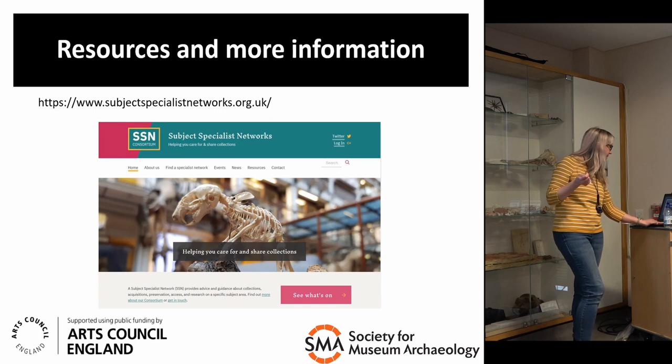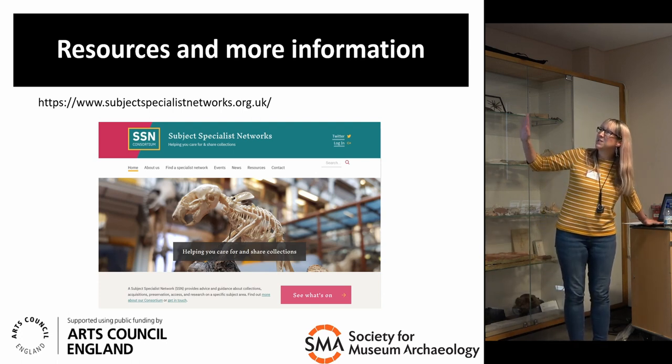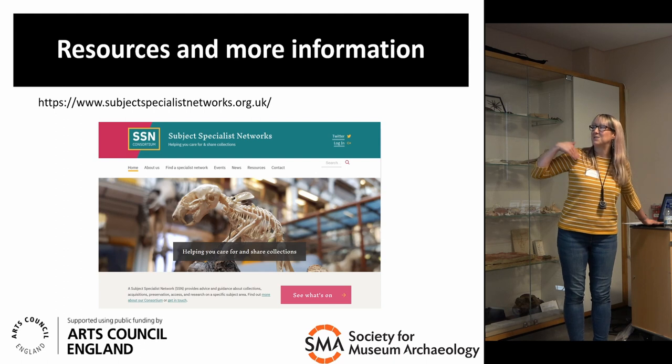In the last few minutes I'm going to skip through some places to go for further information — subject specialist networks, of which SMA is one.